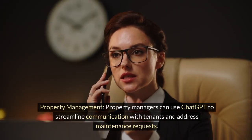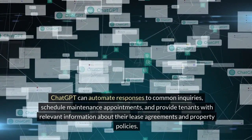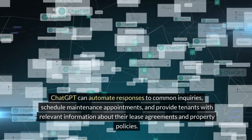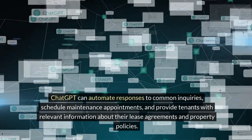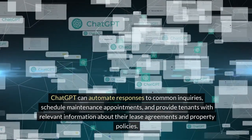Property Managers can use ChatGPT to streamline communication with tenants and address maintenance requests. ChatGPT can automate responses to common inquiries, schedule maintenance appointments, and provide tenants with relevant information about their lease agreements and property policies.